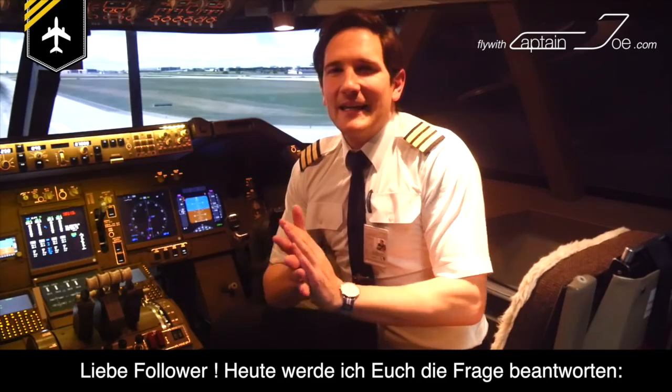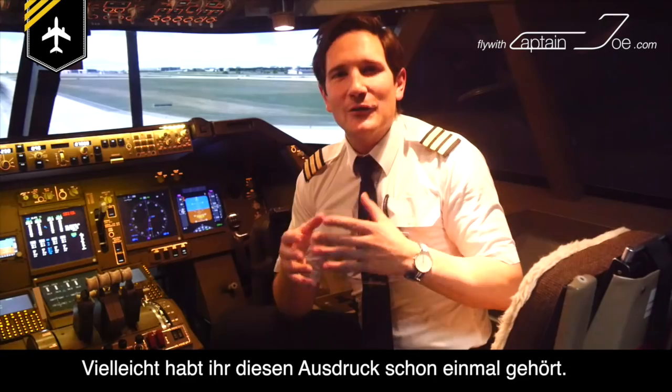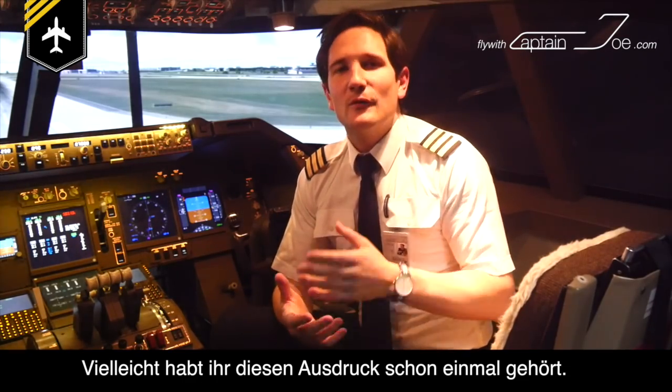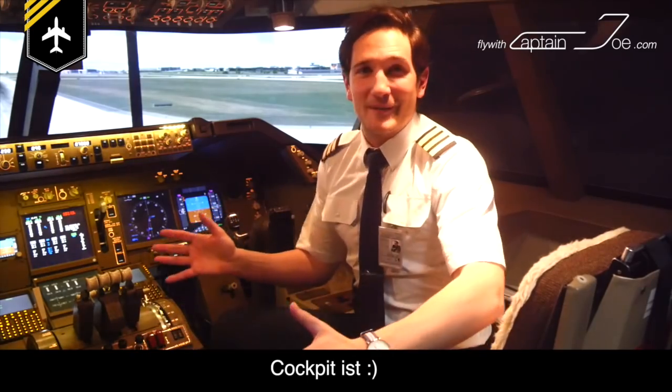Dear followers, today I'll be answering the question: what is a sterile cockpit? You might have heard this expression before. Well, let me tell you, it's got nothing to do with how clean the cockpit is.